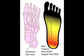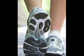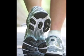Jogger's heel can be prevented by wearing well-fitting shoes with a good rubber sole to help absorb the impact of the heel striking the ground.